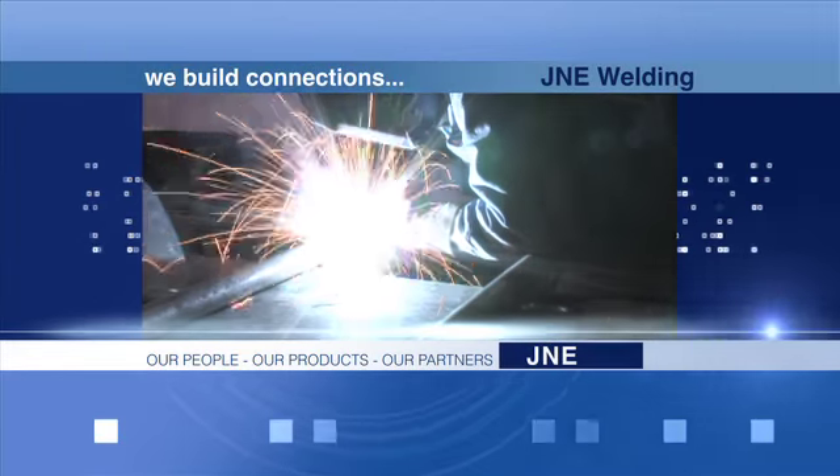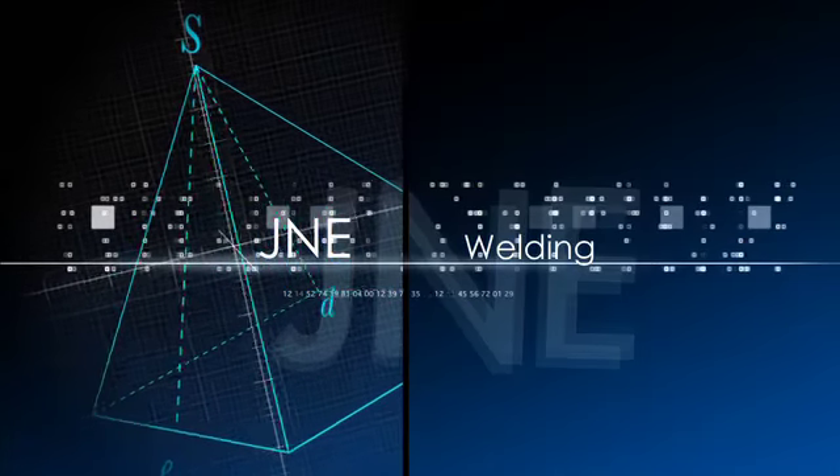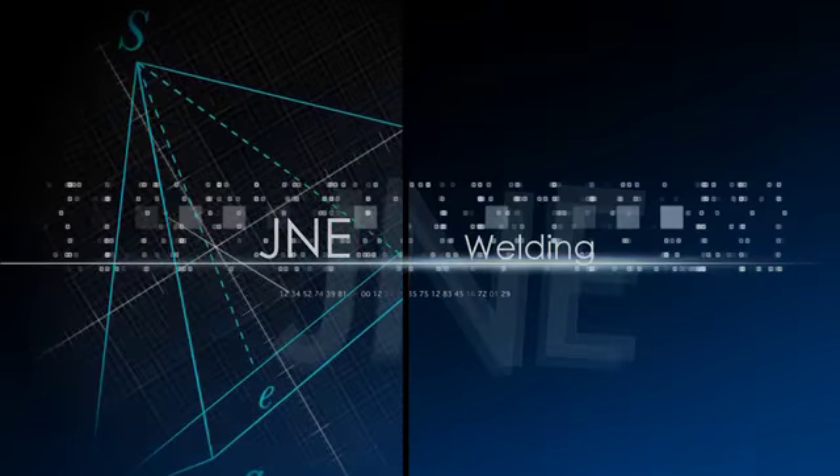At J&E, we build connections — combined strength: our people, our products, our partners. With safety at the forefront, we're a customer-oriented, results-driven company.